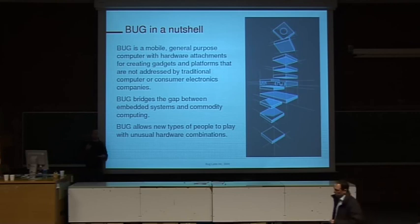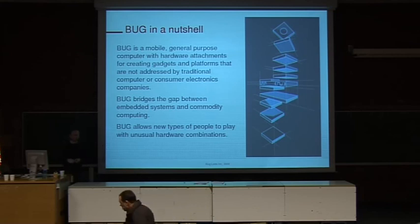We've created APIs for each of our modules. For example, for me to take a picture, it's one line of code in Java, or I can call a web service, or I can use Ruby to use a URL to get that image. We want any kind of developer with any language constraints to be able to use the Bug, not just C or typical traditional embedded development technologies.